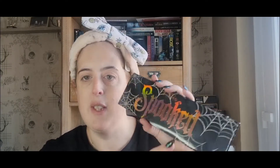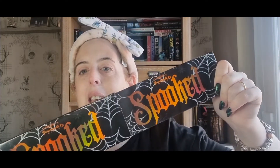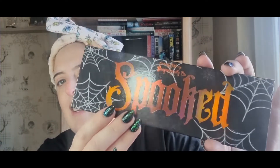I will link both of their channels down below if you've never watched them before. So this is the outer packaging — Halloween themed — and the exact same packaging on the inside. My camera isn't doing it justice, but it does shift. It's just so beautiful.